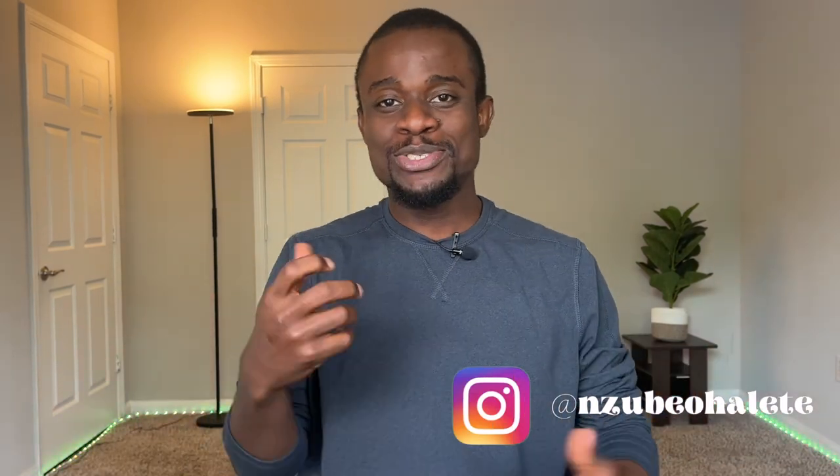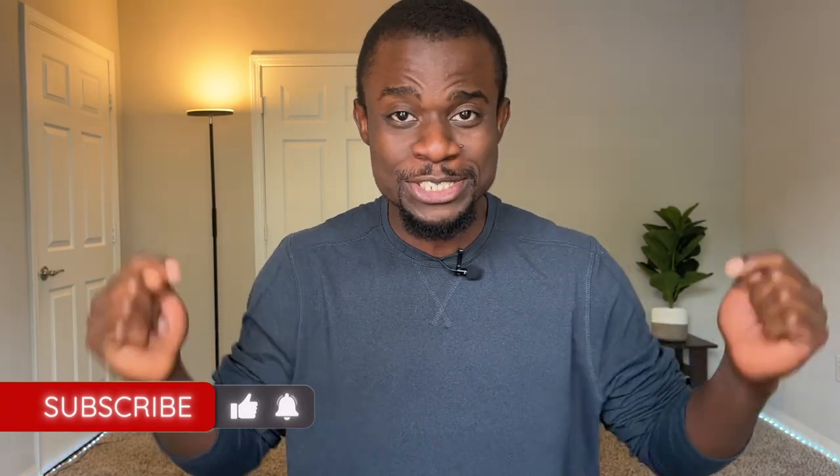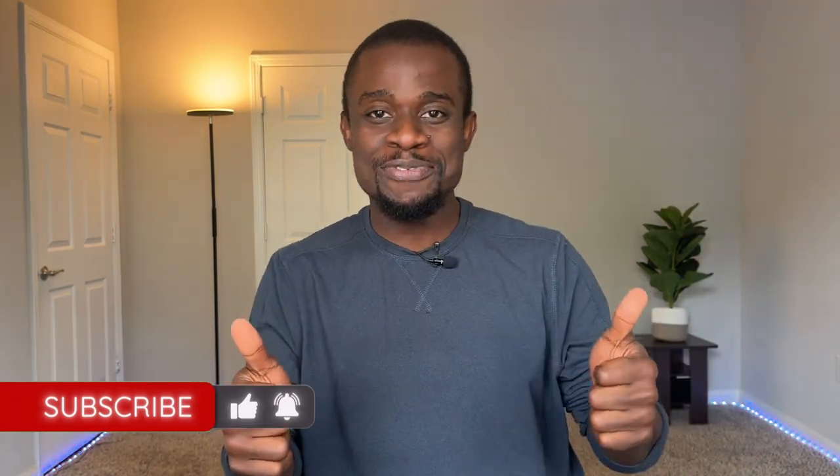If you're new to this channel, welcome. It's Zuby here and I'm a PhD student here in the US. The videos on this channel are to help ease your transition into the US and also make the best of your stay here. If you're interested in that, please hit the subscribe button below. Thank you very much.